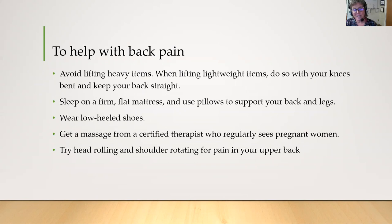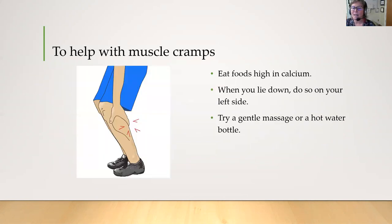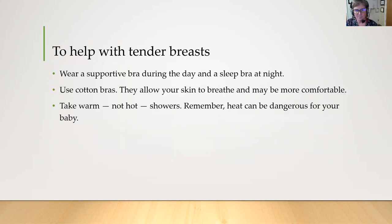To help with back pain, avoid lifting heavy objects, sleep on a firm flat mattress, wear low-heeled shoes, get a massage from a certified therapist, and try head rolling or shoulder rotating for pain in the upper back. To help with muscle cramps, eat foods high in calcium. When you lie down with cramps, do so on your left side and try a gentle massage or hot water bottle — it's okay to lay on your right side when sleeping; this tip is specifically for leg cramps. To help with breast tenderness, wear a supportive bra during the day and a sleep bra at night. Use cotton bras because they allow your skin to breathe, and take warm but not hot showers. Remember, heat can be dangerous for your baby.